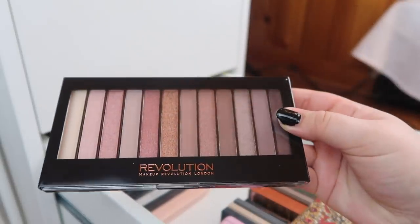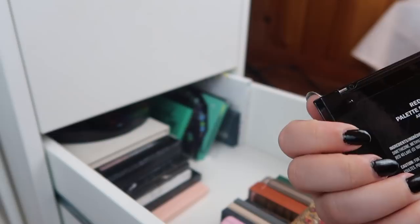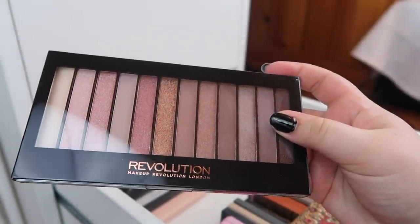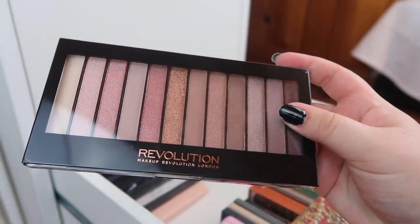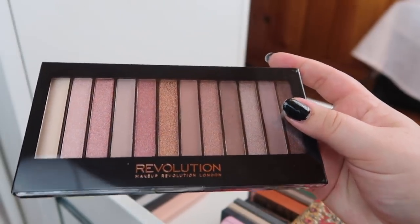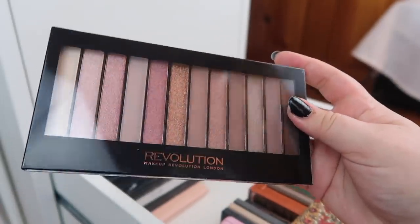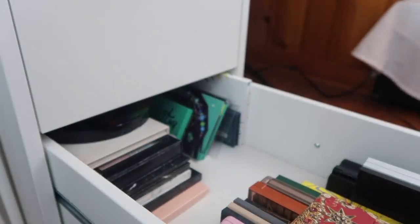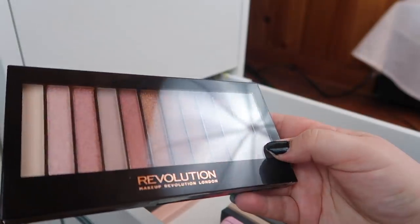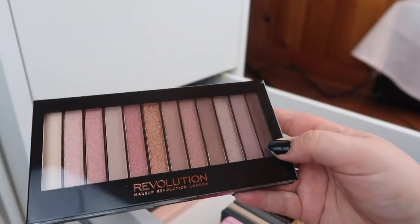This is actually a palette I haven't used yet. This is from Makeup Revolution and it's the Redemption eyeshadow palette Iconic No. 3. I placed an Ulta order and since I purchased like $10 or $15 worth of Makeup Revolution products I got this for free. It's still sealed, so I don't know if I want to open this and actually use it, or just pass it along, or maybe include it in a giveaway.